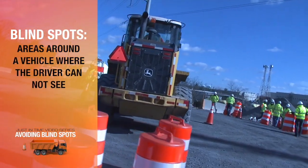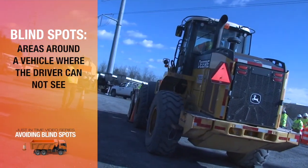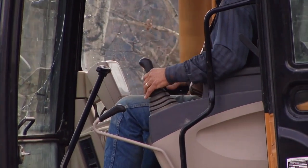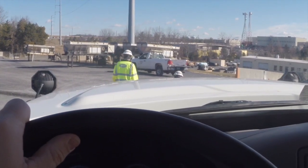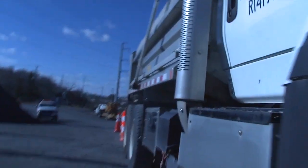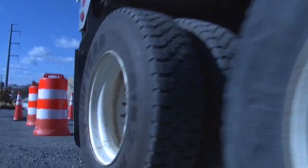Blind spots are areas around a vehicle or piece of equipment where the driver or operator cannot see because of the shape and size of the machine. Each type of vehicle has very different blind spots. Operators and especially workers are often surprised to see just how large blind spots are. For example, on a standard dump truck there are over 100 square feet of non-visible areas surrounding just the passenger side.